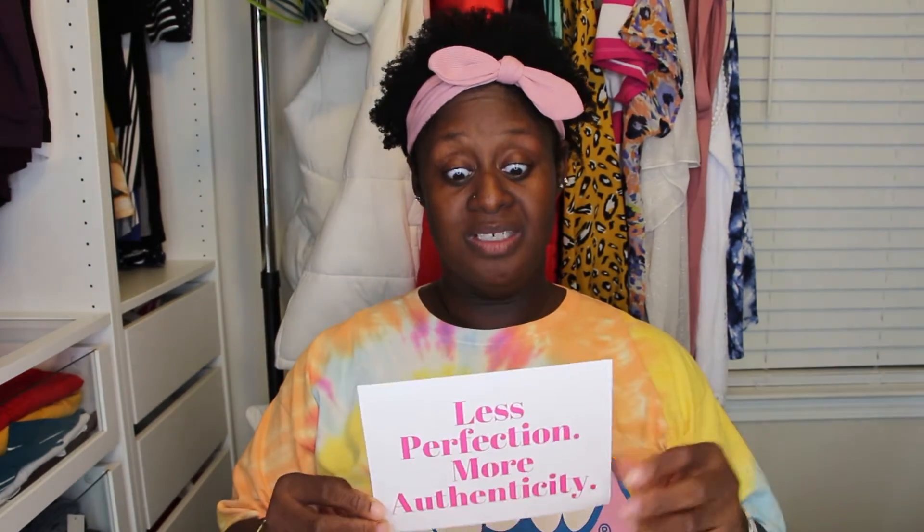Another little card that says 'less perfection, more authenticity.' And then a checklist of things to do — register for workshops, join a book group, use the bubble light — just cute reminders. This is the workshop card from Tyler McCall. I did go to his Instagram and he has a lot of great information, so I'm excited to really dive into all of his stuff.